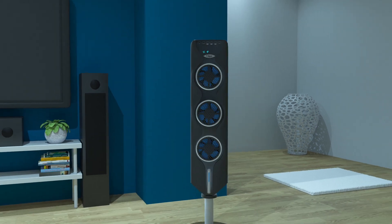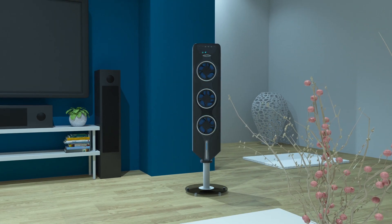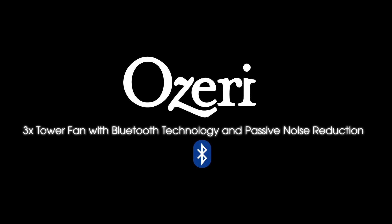Activate the whisper quiet oscillation for refreshing air circulation throughout the room, and engage the timer for the hottest hours of the day or to turn off after you have fallen asleep. This is the new OZERI 3X Tower Fan.